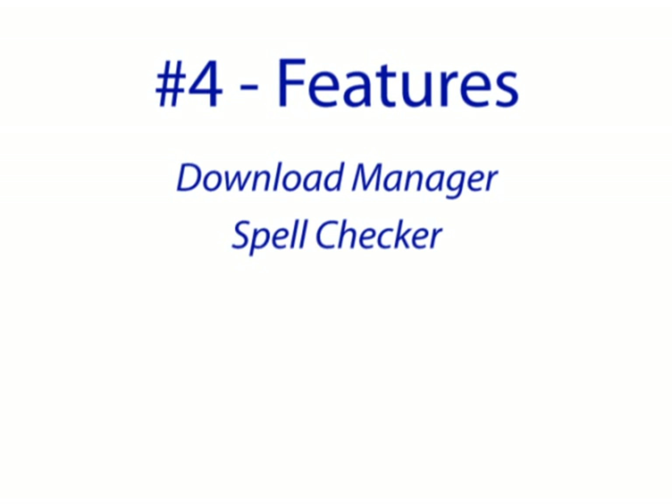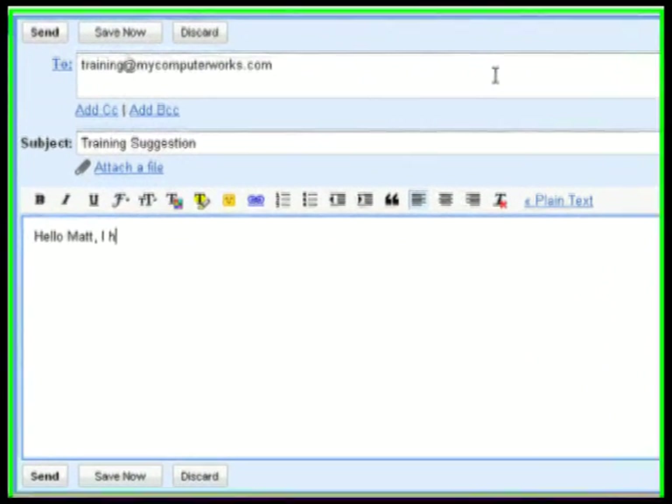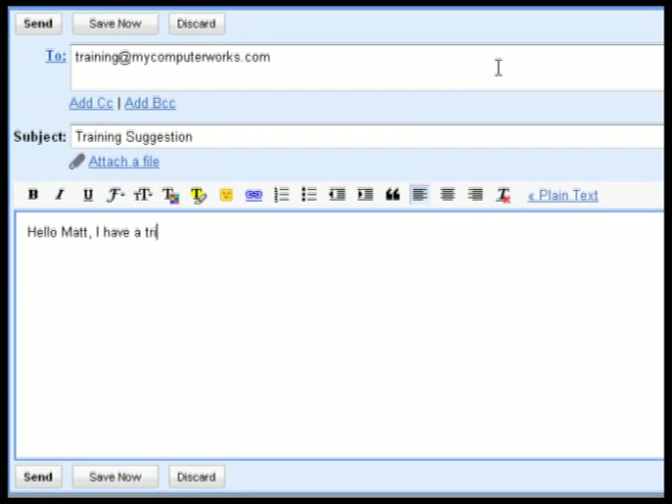Spell checker: when entering text into web pages such as web-based email or blog sites, Firefox automatically checks your spelling and underlines misspelled words. You can then right-click them and choose a correctly spelled suggestion.